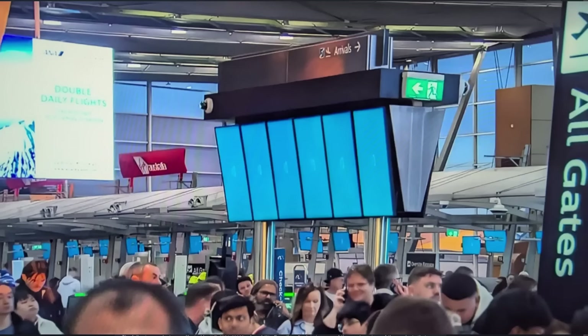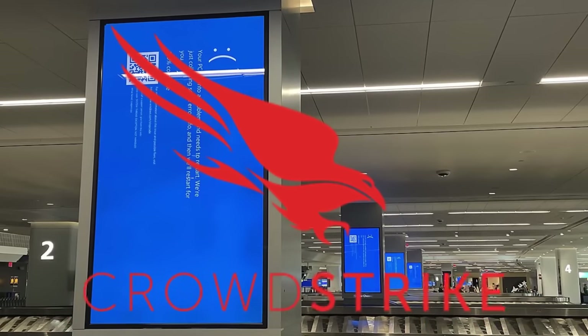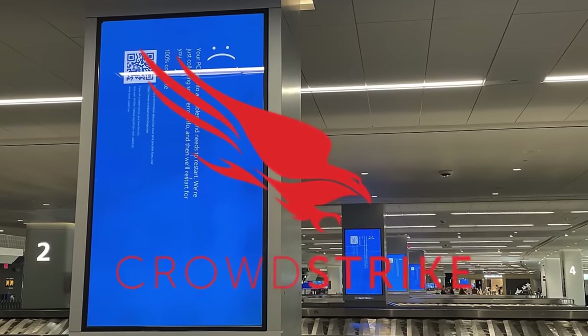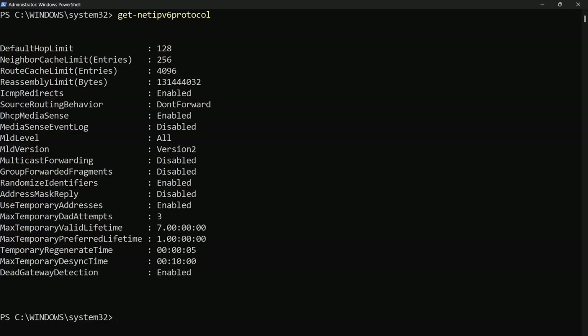Just as the world has started to recover from the damages caused by a bug in CrowdStrike software that caused Windows to crash in both desktop and embedded systems, a new critical exploit in the TCP/IP stack of Windows has been discovered, specifically in the kernel module that handles IPv6 packets.